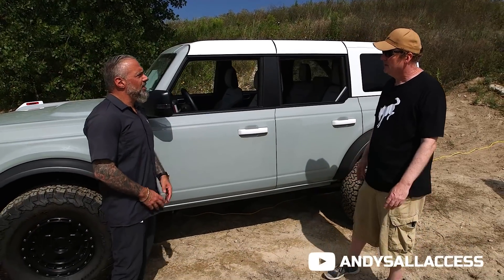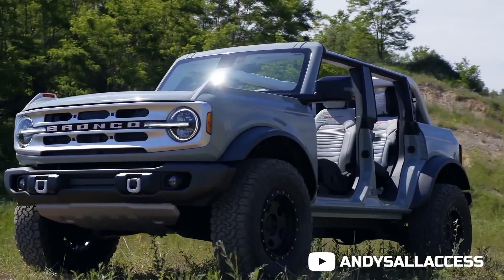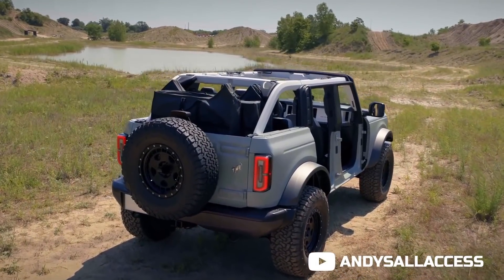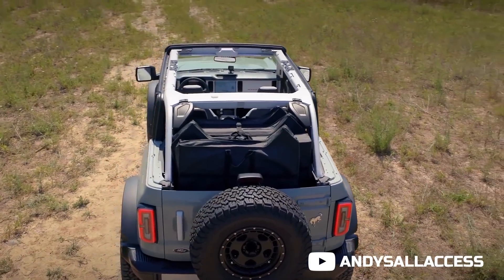How many different colors can you get? There are 11 different colors across the Bronco. This one's called Cactus Gray — it's got a little bit of a green or bluish tint to it, but you're going to be able to very easily mix and match this vehicle. Everything from the doors, the roof, the grab handles, and even the trail sites.